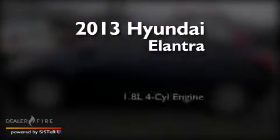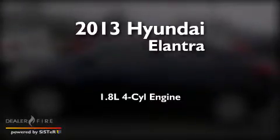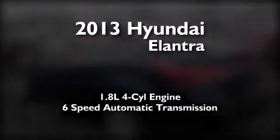This is a 2013 Hyundai Elantra. It features a 1.8-liter 4-cylinder engine and a 6-speed automatic transmission.